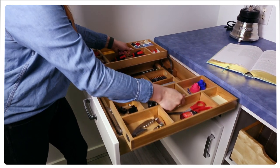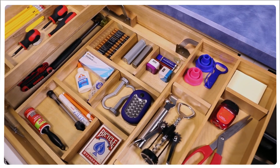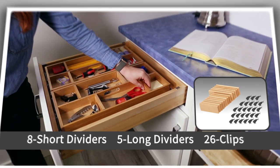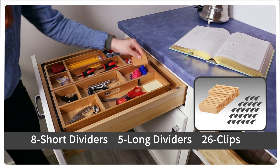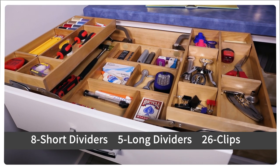The two upper sections pull up and away for easy access to the items stored beneath. The unit features five drawer compartments and includes eight short dividers, five long dividers, and 26 clips that allow you to arrange your items any way you like.